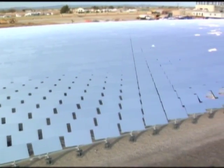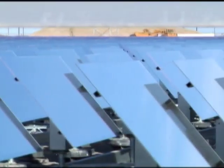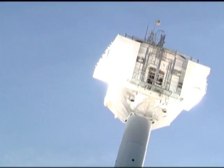Both these Los Angeles-based companies are developing one of the hottest solar technologies around: concentrated solar power, or CSP. This next generation of solar technology uses thousands of mirrors called heliostats to reflect sunlight to the top of a giant tower.